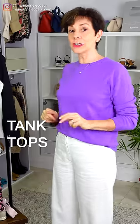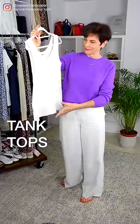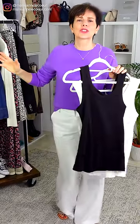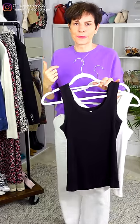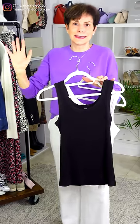The next item is a tank top — actually, it is two tank tops: one in white and one in black. Of course, white and black are interchangeable essentials. They can be worn by themselves or as a layer under a jacket, dress, sweater, shirt — anything.